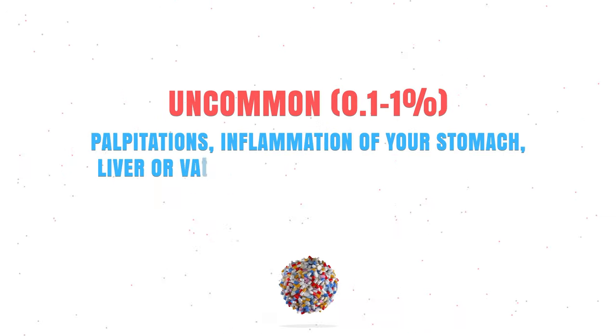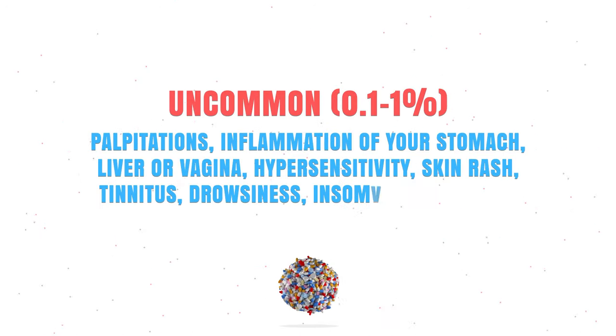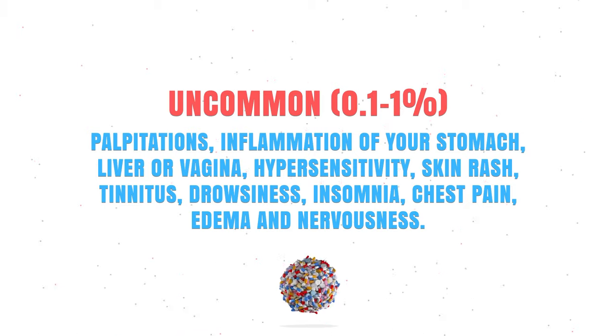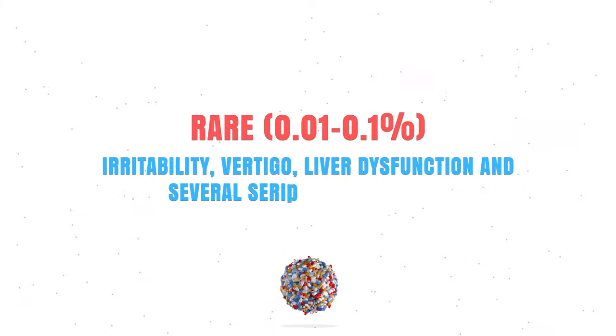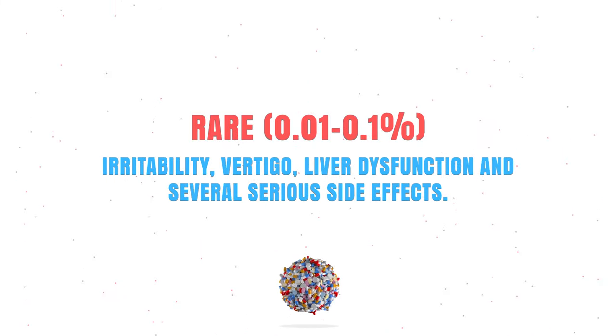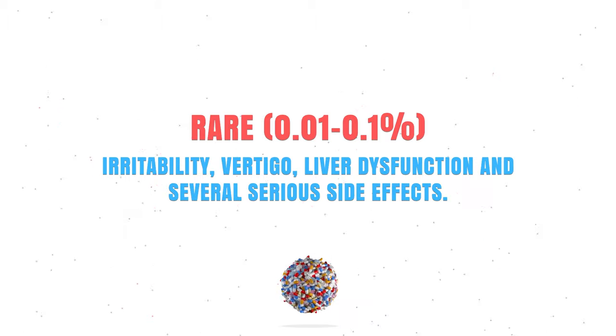Uncommonly it can cause palpitations, inflammation of your stomach, liver, or vagina, hypersensitivity reaction, skin rash, edema, and nervousness. And rarely it might cause irritability, vertigo, liver dysfunction, and several serious side effects.